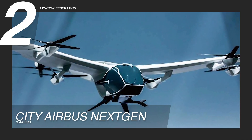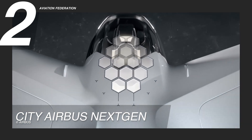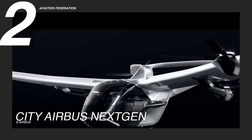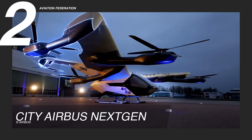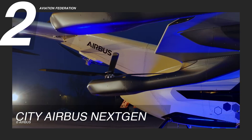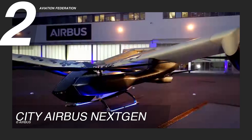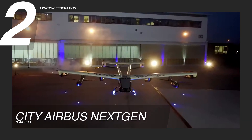In second place, the CityAirbus NextGen presents a strikingly modern design tailored for urban air mobility. Its compact multi-rotor configuration is housed in a low-wing fuselage constructed from composite materials to deliver both strength and efficiency. The sleek aerodynamic lines reduce drag while offering a visually futuristic appearance. Inside, the minimalist cabin layout provides seating for up to four passengers with generous space and large windows for optimal visibility.